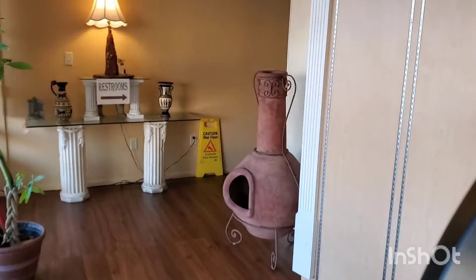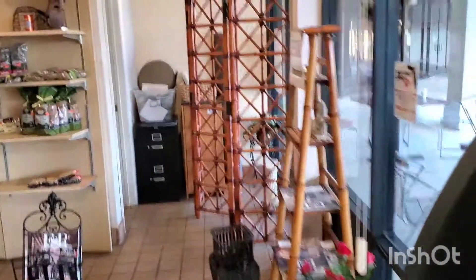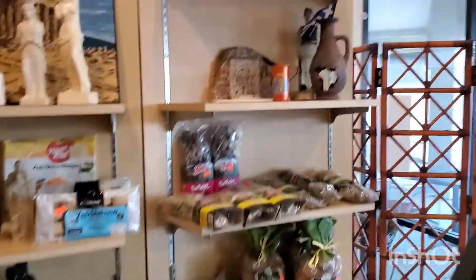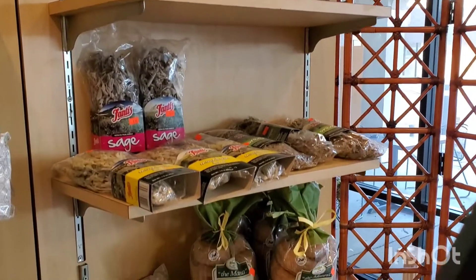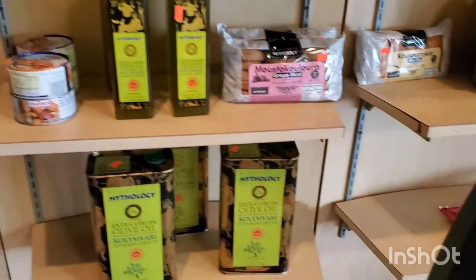So here's the back area. This obviously goes to the restrooms right over here, and then they've got a nice party room over here. And then when you come in, they've got a nice display of all the Greek foods as well as some olive oils.